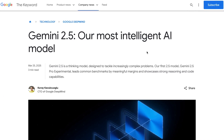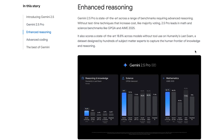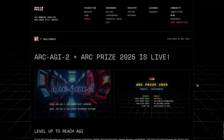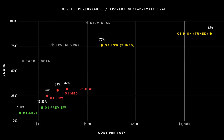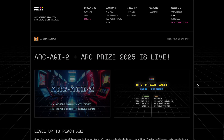Google just dropped their latest AI model, Gemini 2.5 Pro, and it's absolutely dominating benchmarks. Meanwhile, OpenAI has broken the internet once again, this time with native image generation in GPT-4o. And lastly, ARC-AGI 2 is here. After OpenAI's O3 Mini scored 85% on the original ARC-AGI test, they've released a second version designed to be much tougher. Let's get into it.